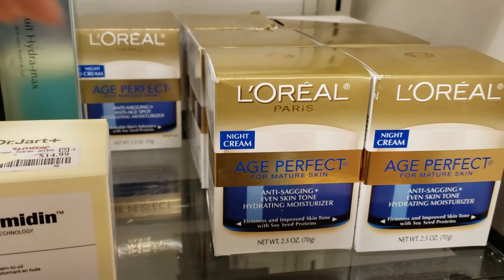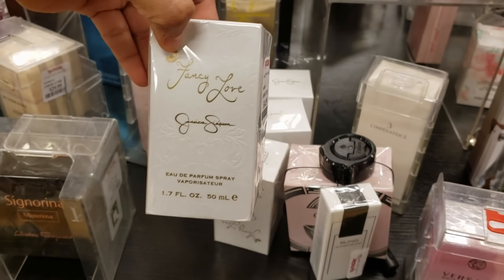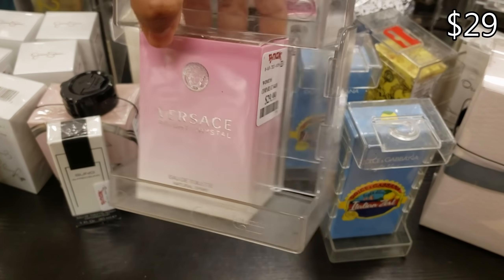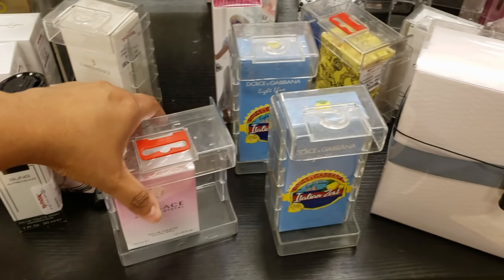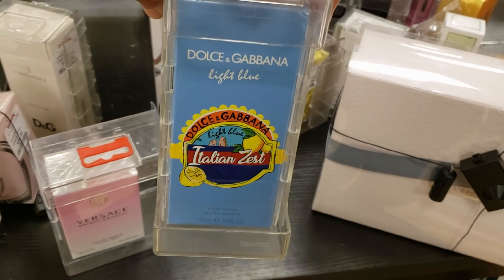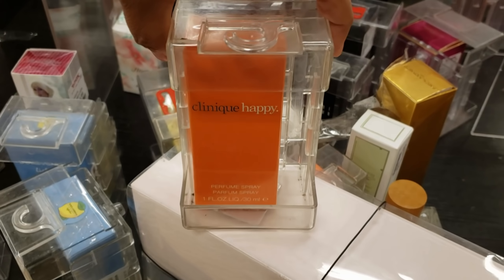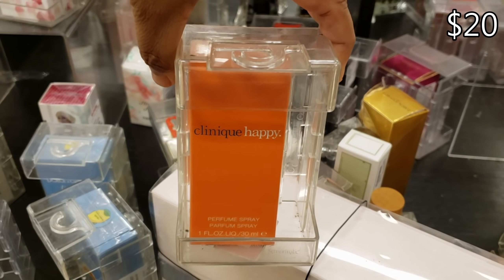They have a lot of oil balm and L'Oreal. Moving to perfume — Fancy Love by Jessica for $15, Versace Bright Crystal for $29, and Dolce Light Blue for only $40.